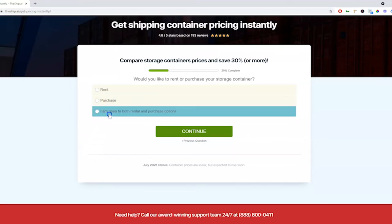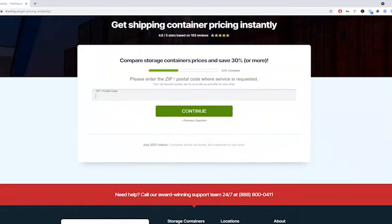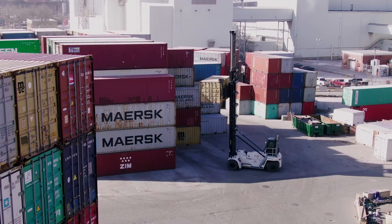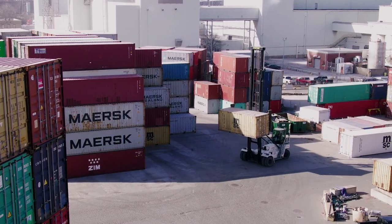You can also choose whether you want to rent or purchase. Along with that, you'll be asked for your zip code so that you can find suppliers that are located nearest to you. After filling out the form, ship.ai will find the best suppliers that suit your needs and you'll be able to instantly compare options between suppliers in your area.